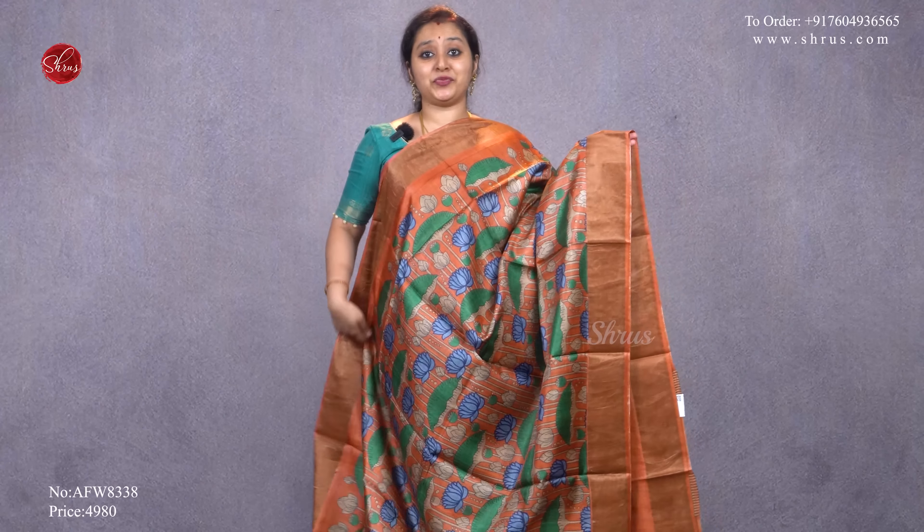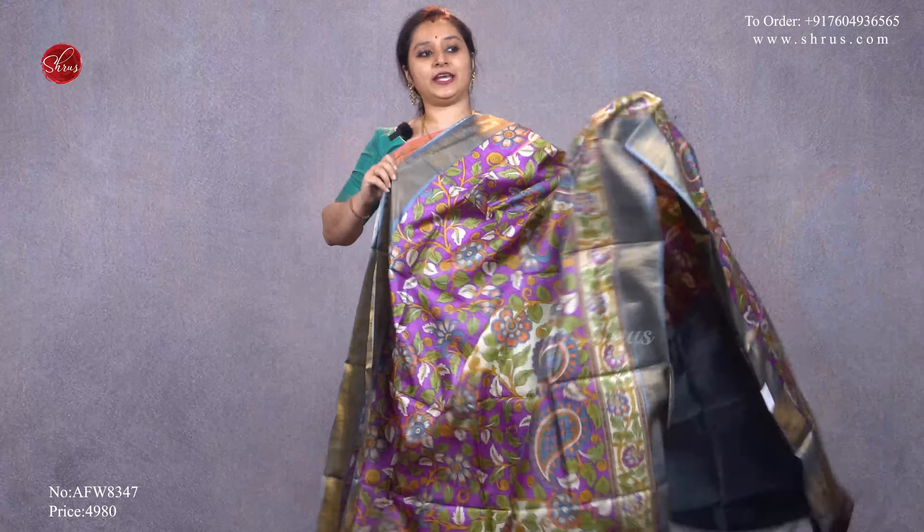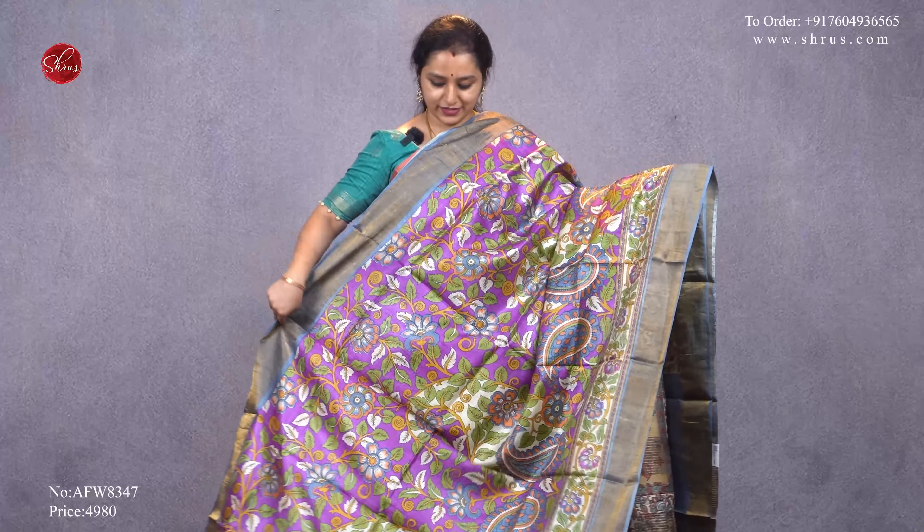Next we have an orange with beautiful pitch-white prints all over the body — that's the whole of the saree — gold borders on either side, a beautiful pallu, and a plain orange blouse, priced at 4980. This time we've got different shades in tussars. This is a violet with a gray — a very different, very pretty saree with beautiful kalamkari patterns and gold borders, priced at 4980.